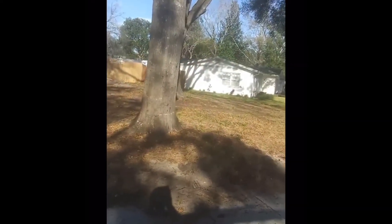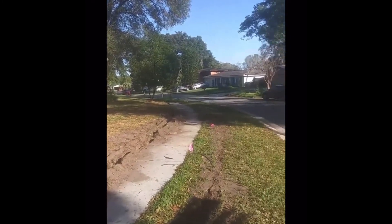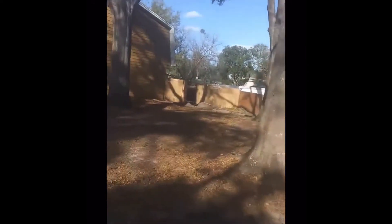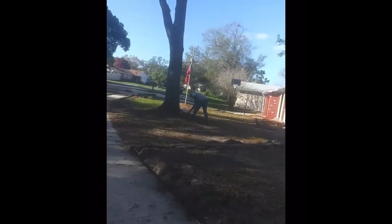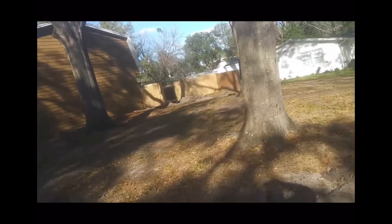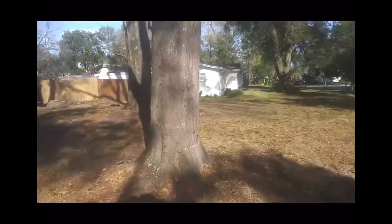Alright folks, this is Ken with Pro Green Ground Services. As you can see, the house doesn't look like magic. We are putting in the sprinkler system. This is the beginning phases, but when this house is done, you're going to see a nice little retaining wall around each tree. Red rock, landscape. This homeowner is getting the works.